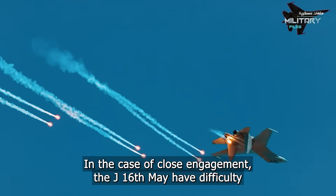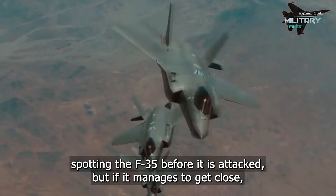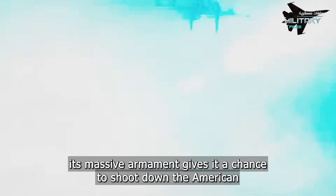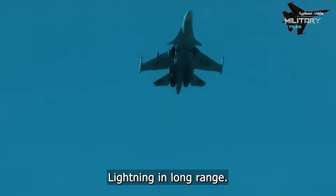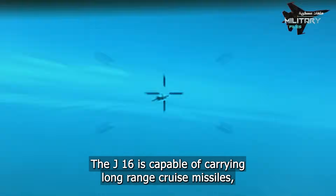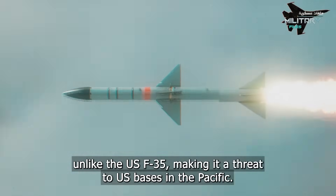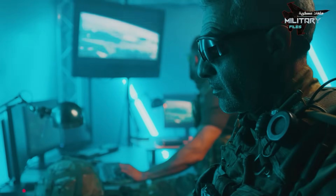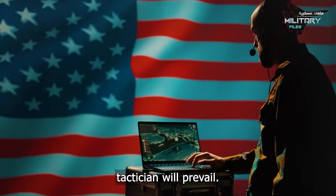In close engagement, the J-16 may have difficulty spotting the F-35 before being attacked, but if it manages to close the distance, its massive armament gives it a chance to shoot down the American fighter. In long-range offensive operations, the J-16 is capable of carrying long-range cruise missiles unlike the F-35, making it a threat to US bases in the Pacific. In conclusion, the better pilot and the better tactician will prevail.